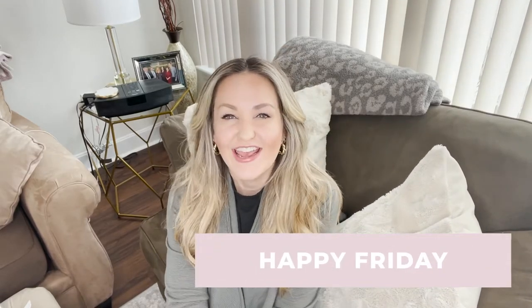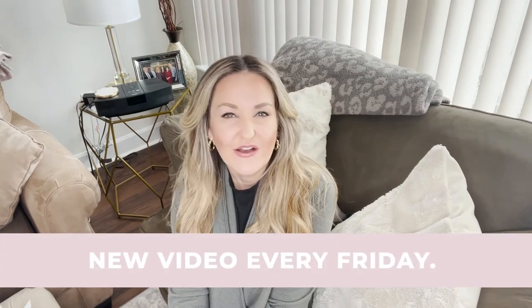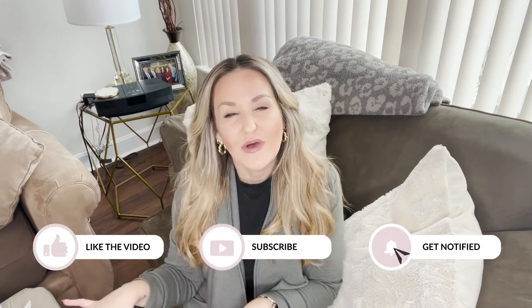Hi friends, I'm Amanda, welcome back to my channel. Happy Friday, thank you so much for joining me. If you guys are new here, I post a new video every Friday morning at 7 a.m. Eastern Standard Time, so be sure to subscribe, like, and hit the bell. Let's get into this review — I am going to unbox and share with you my purchase.